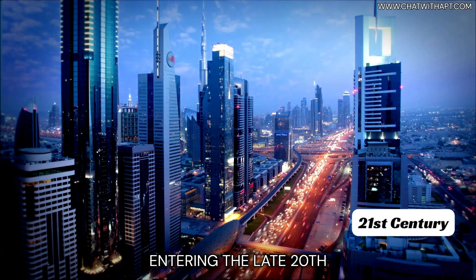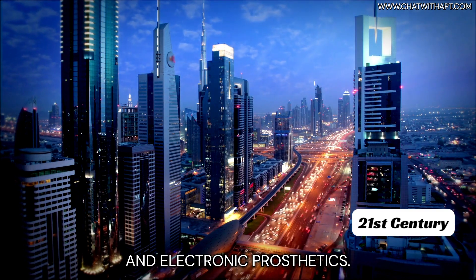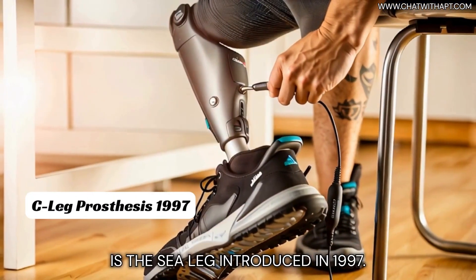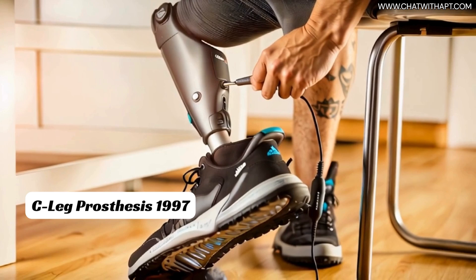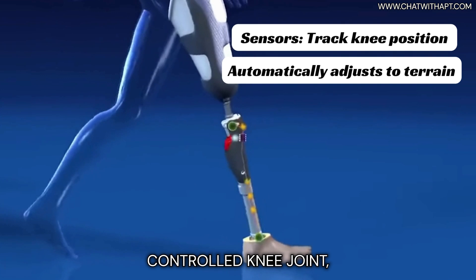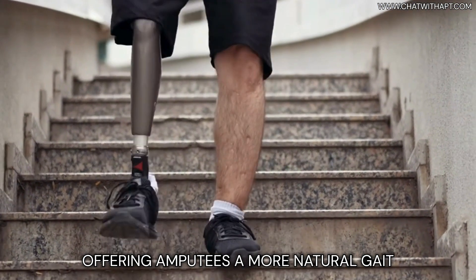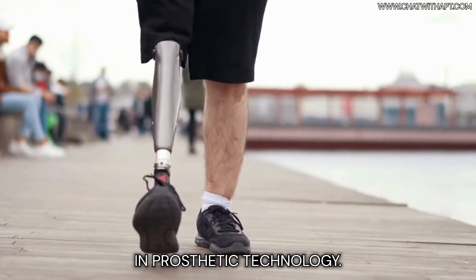Entering the late 20th and early 21st centuries, we witness the dawn of bionic and electronic prosthetics. A standout innovation is the C-Leg, introduced in 1997. This groundbreaking prosthetic was the first fully microprocessor-controlled knee joint, offering amputees a more natural gait and greater mobility, symbolizing a major leap in prosthetic technology.